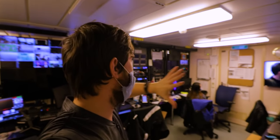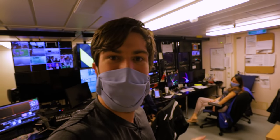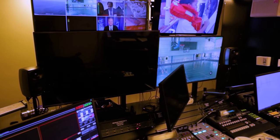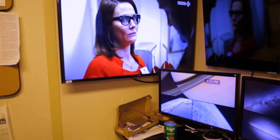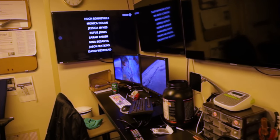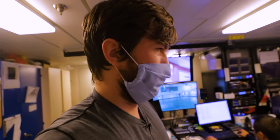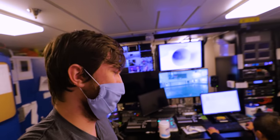Moving even farther aft, we've got the broadcast room — down on deck one, all the way in the back of the ship. This is the heart and brain and soul of pretty much every single video operation on the ship. All of the TV channels are routed through here, all of the cameras for live events are routed through here. Pretty much anything that has to do with audio and video on the ship is routed through this room. They have so much cool stuff — there's so much expensive technology in here.